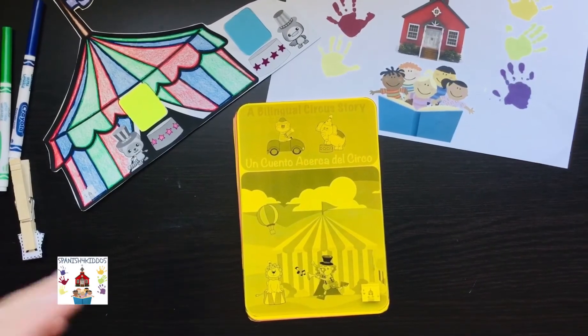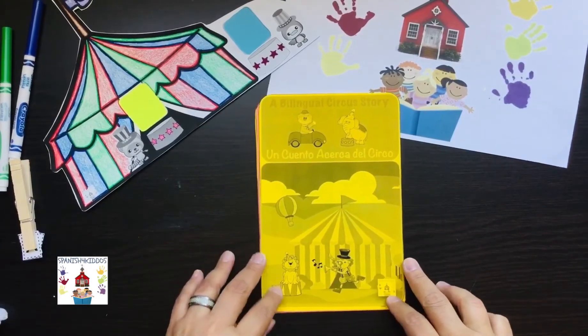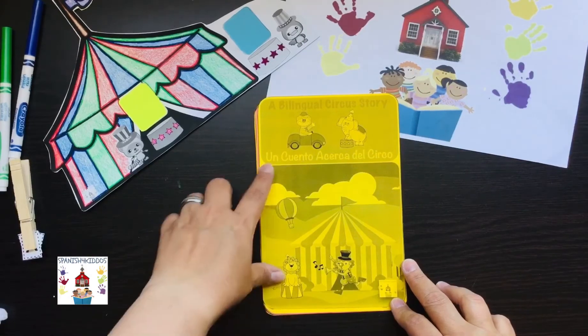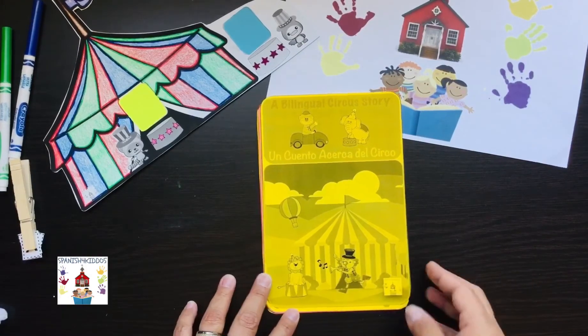Hi everyone, my name is Barbara. I'm the owner and founder of Spanish Paquitos, and today I want to show you our free bilingual story called A Bilingual Circus Story, Un Cuento Acerca del Circo, and it's part of our Summer Bilingual Challenge. I hope you enjoy the story.